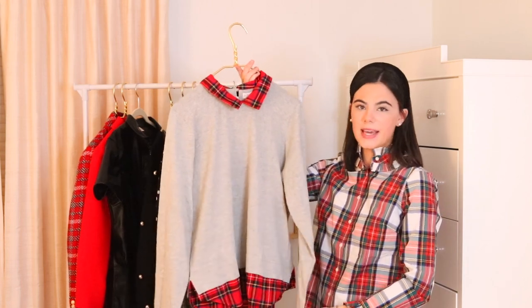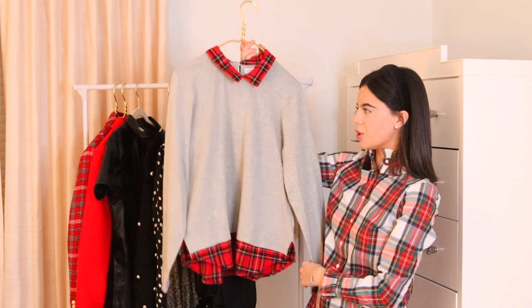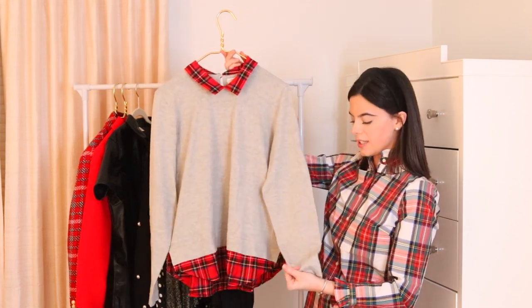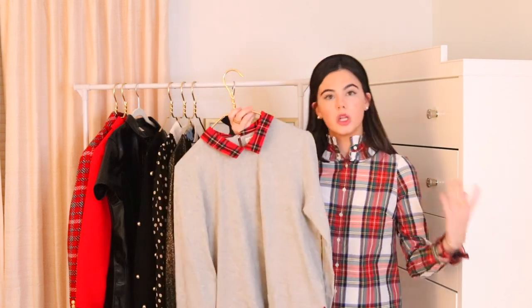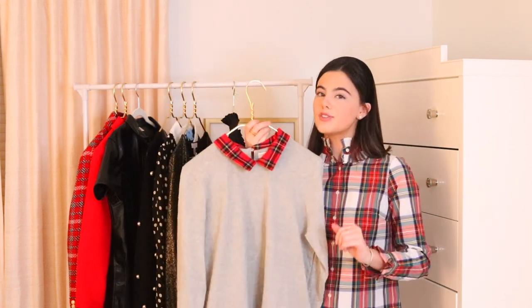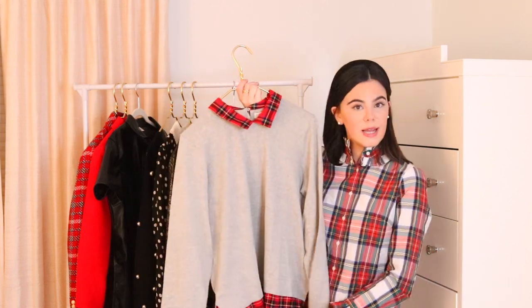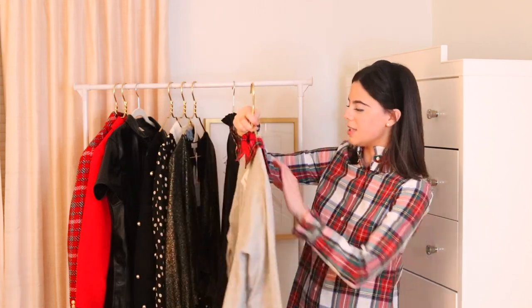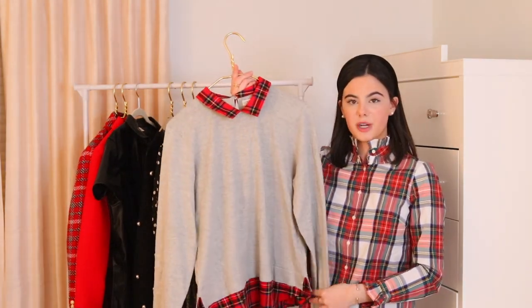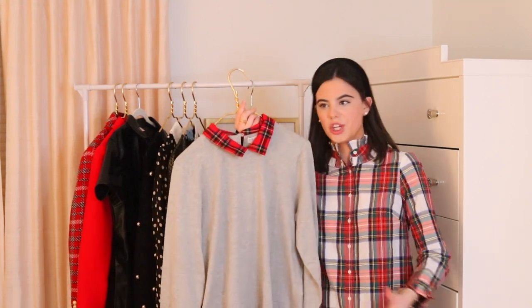Next we have this super cute top — I love when pieces have this layered look but it's all attached. It's a gray t-shirt material with tartan detailing at the top and bottom, so it looks like there's a shirt underneath but it's all one piece. This is also my mom's clothing item that I borrowed for the video, and it's from J.Crew Factory.